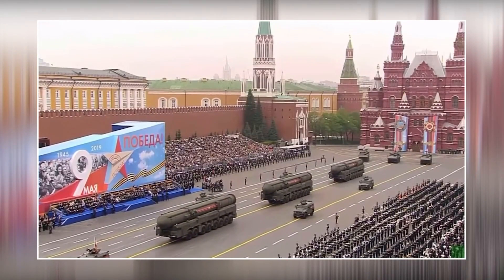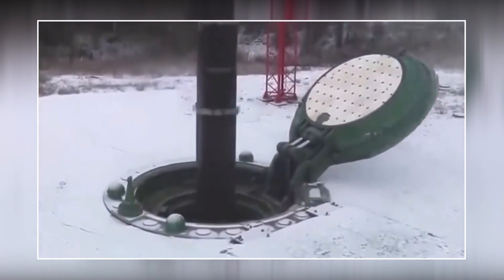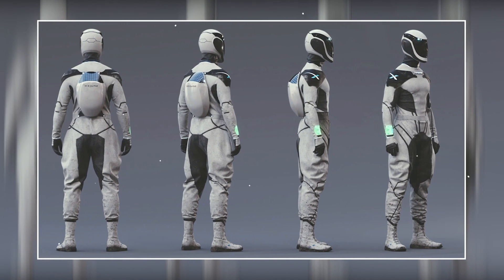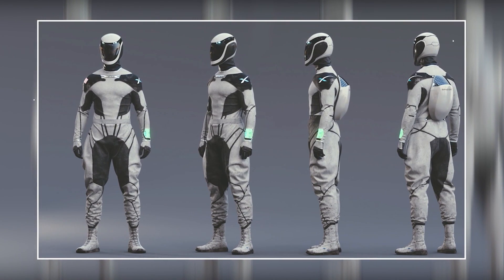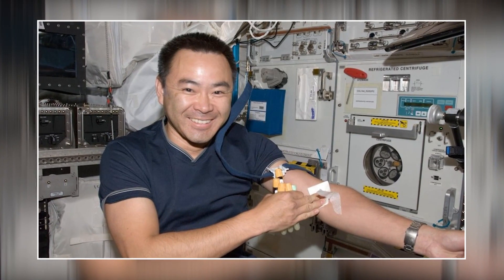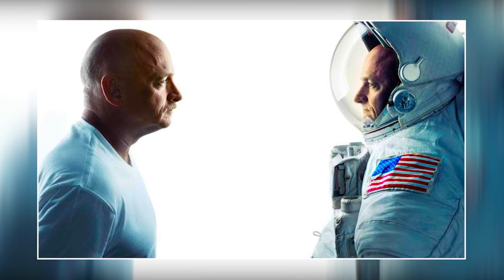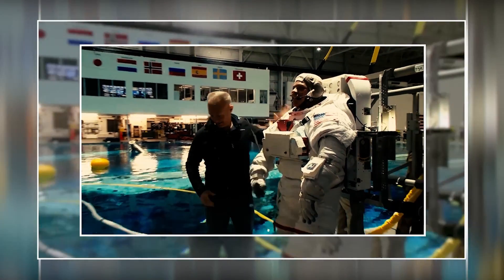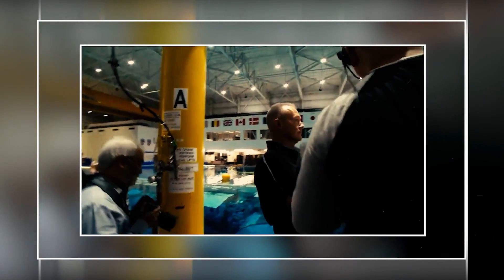In the future we might just see SpaceX become a military contractor — after all, Musk has already received some big government contracts. Every single one of these suits is going to be custom-made for the astronaut who's going to be wearing it, with every detail taken care of, whether it's the weight of the suit or how it wraps around the astronaut's body. The astronauts who have already tried them on have said they're much easier to get in and out of compared to the regular pumpkin suits. NASA astronauts Doug Hurley and Bob Behnken gave it a five-star rating, saying it was way better than any kind of suit they'd worn before.